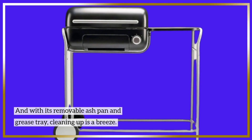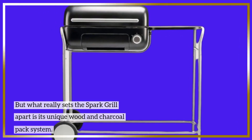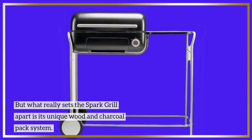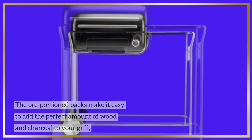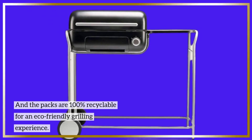And with its removable ash pan and grease tray, cleaning up is a breeze. But what really sets the Spark Grill apart is its unique wood and charcoal pack system. The pre-portioned packs make it easy to add the perfect amount of wood and charcoal to your grill. And the packs are 100% recyclable for an eco-friendly grilling experience.